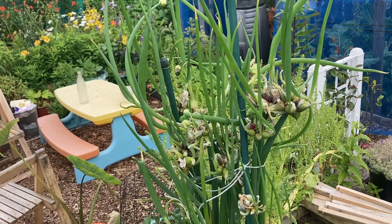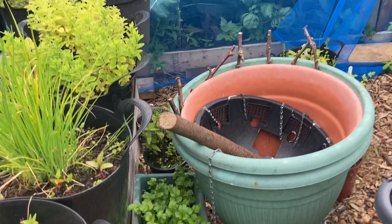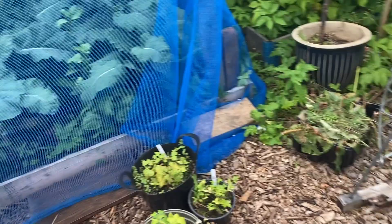Down here we have a little patch of coriander — we use it for curries and whatnot. Really love coriander. And we have some rosemary cuttings that I just put on. I think they're beginning to root, so I'll plant them around the place because my wife loves her rosemary.